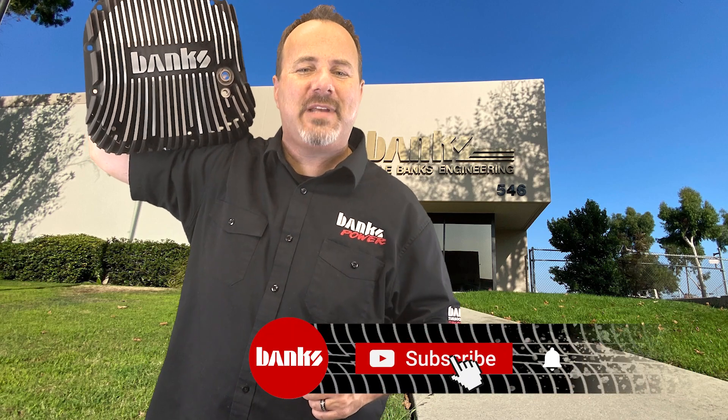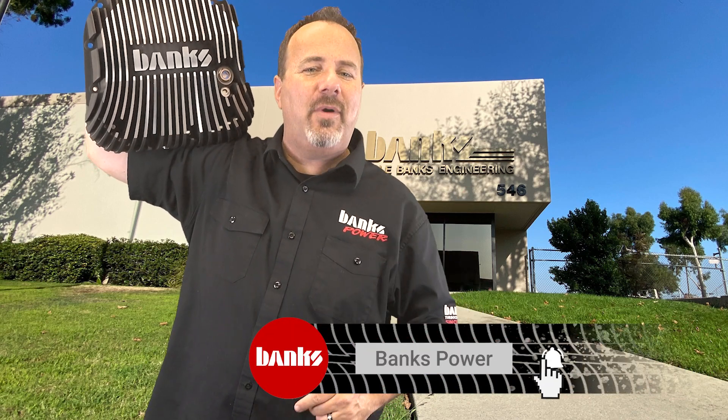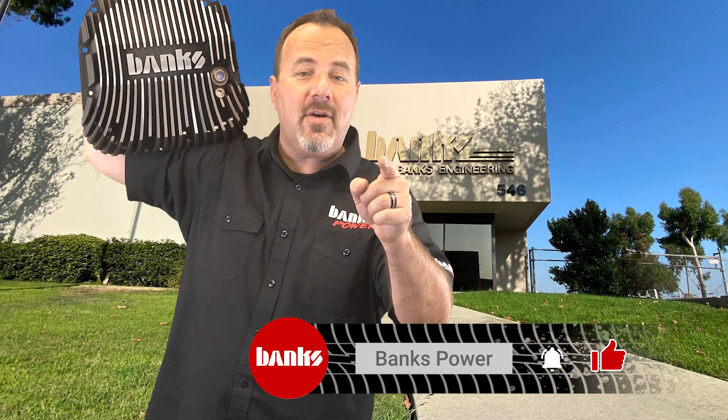Stay glued to our Facebook and Instagram feeds and be sure to subscribe to the Banks Power and Banks Insider YouTube channels to keep up on the latest goings-on here at Banks. We're here, and we've been pumping out performance for over 60 years.